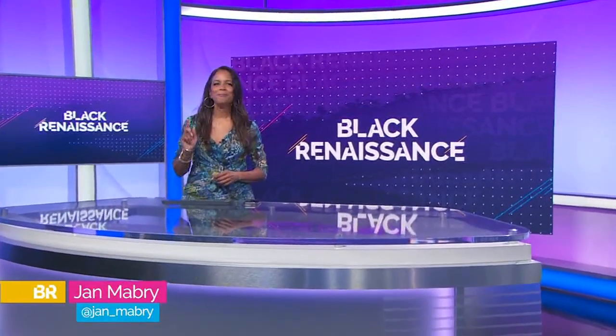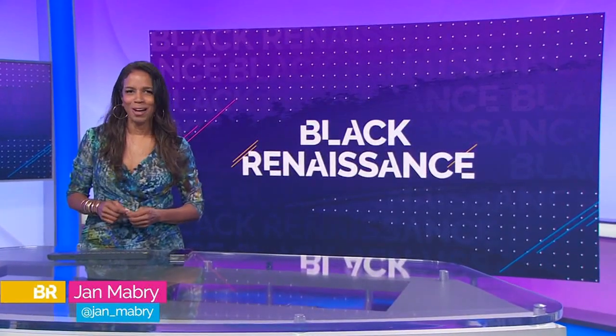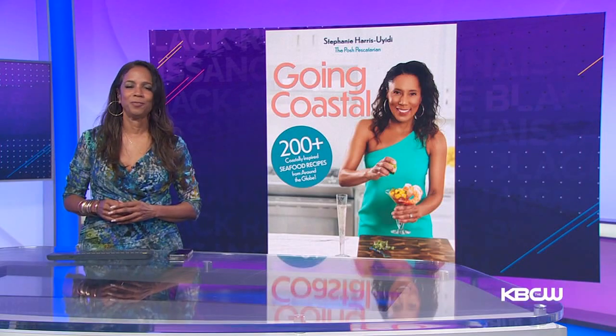Welcome back — we're going back in the kitchen with my next guest, affectionately known as the Posh Pescatarian. She's Stephanie Harris-Oyedi, the author of a new cookbook called Going Coastal. It's packed with more than 200 seafood recipes from around the globe, and she's here with some tips to help us eat fresh, healthy meals and save money.